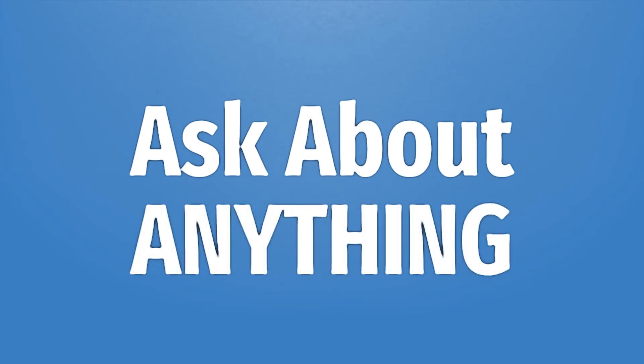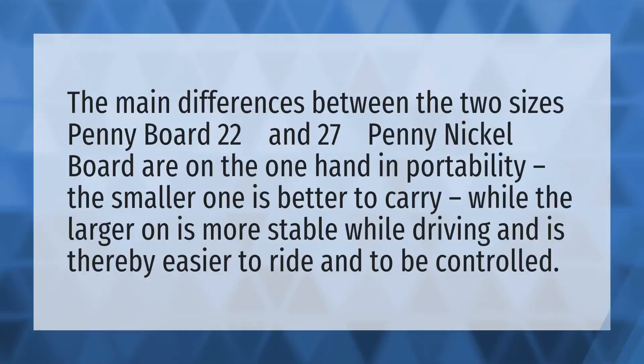We bring you the answers to all your questions. Be better than others, enjoy the benefits of knowledge, accept the answers from us. The main differences between the two sizes — penny board 22 inches and 27 inches penny nickel board —